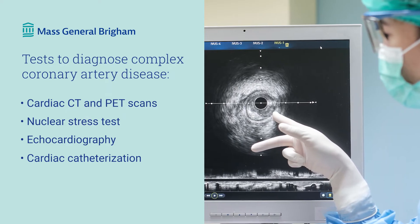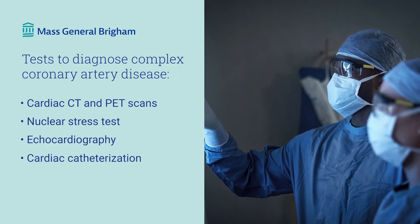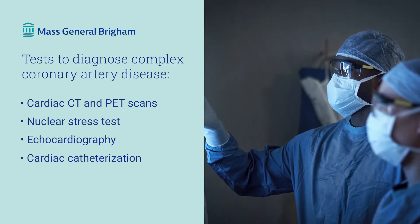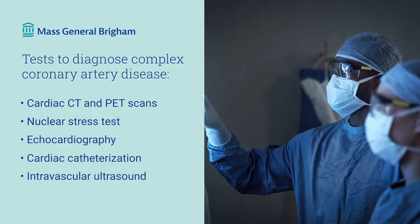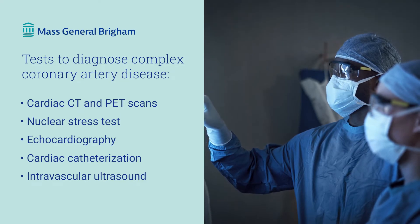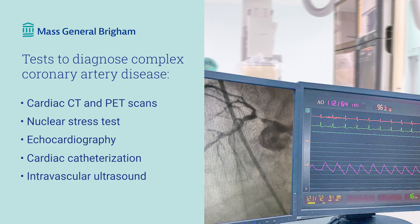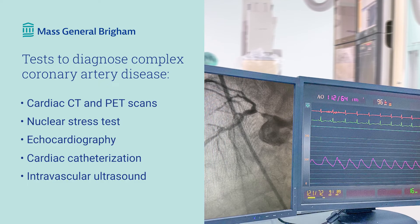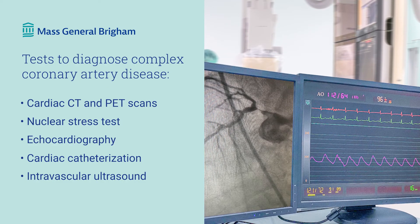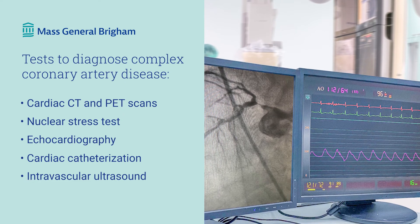These minimally invasive tests include coronary angiography, which involves injection of contrast dye to provide pictures of the arteries; intravascular ultrasound, where we use a tiny ultrasound instrument to capture images from inside your blood vessels for more precise diagnosis; and intravascular physiology and imaging, where we use specialized wires and imaging catheters to measure the significance of blockages inside the arteries and to measure coronary blood flow.